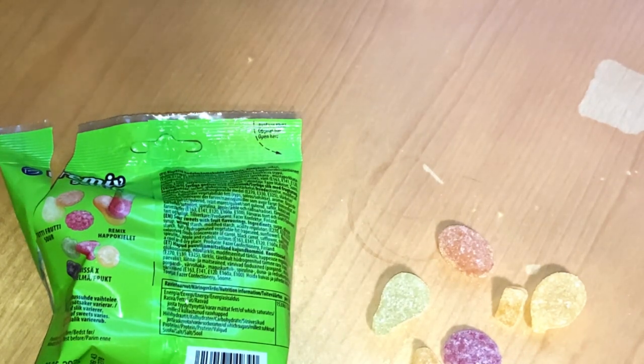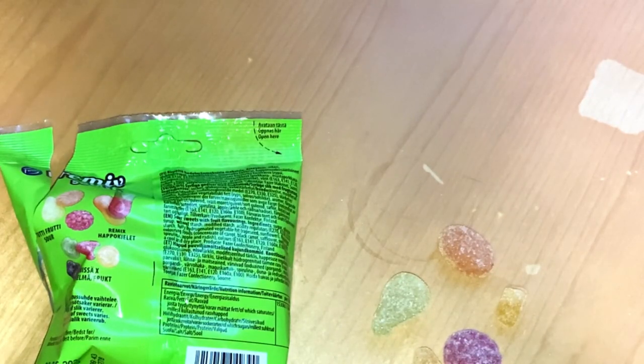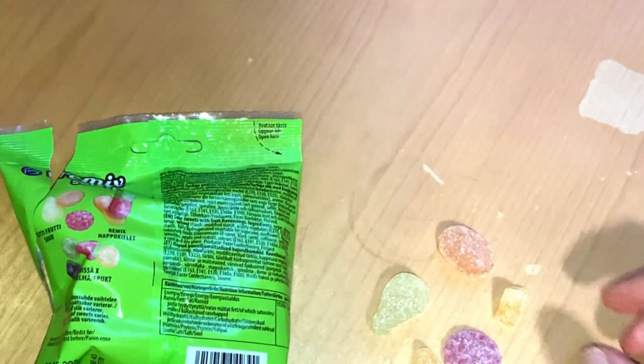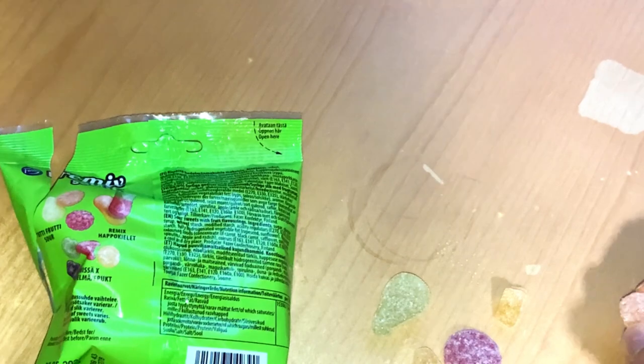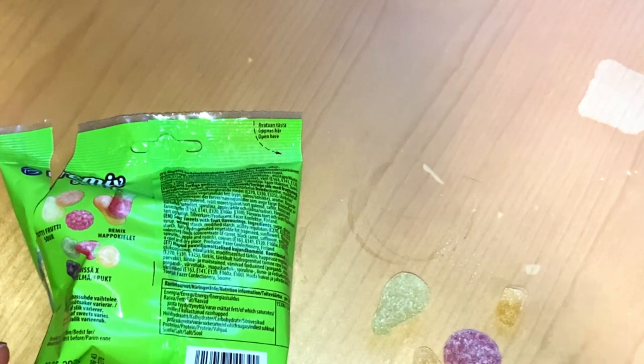Yeah, raspberry from tutti frutti sour — good good, good raspberry flavor there. Then tutti frutti sort of brings all those fruits together and makes some kind of fruity juice. It definitely reminds you of different fruits. Then purr — yeah, tastes like purr. And then we have this lemon one.